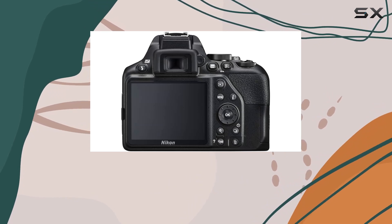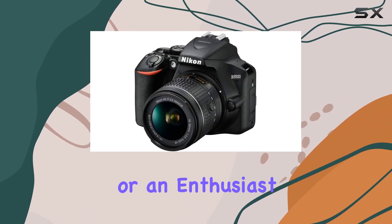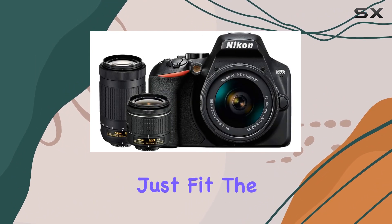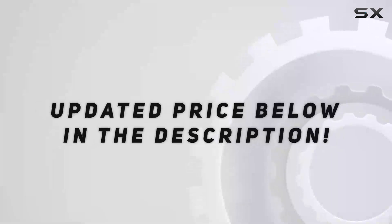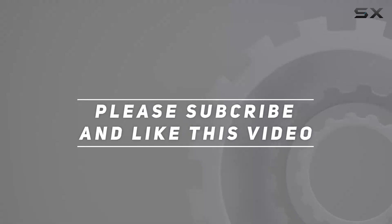In essence, the Nikon D3500 bundle is a solid entry point into the DSLR world. Whether you're a newbie or an enthusiast seeking a user-friendly yet capable camera, this package might just fit the bill. Check out the video description for updated pricing, and thank you for watching.